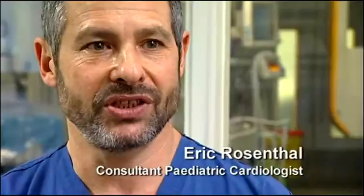Any couple who are about to have a child stand a one in a hundred chance of having a baby with a heart defect — no particular reason, it just happens. There are three main areas of problem.